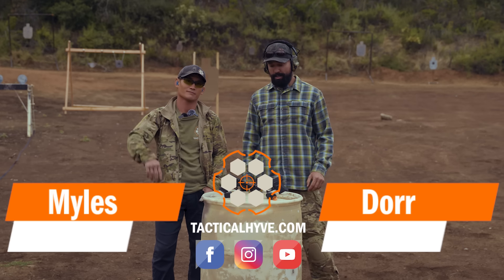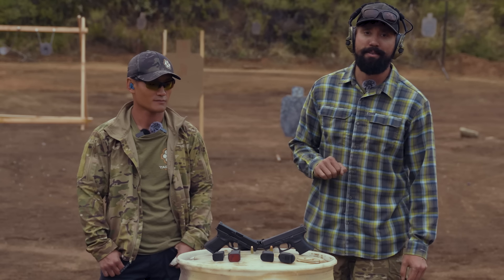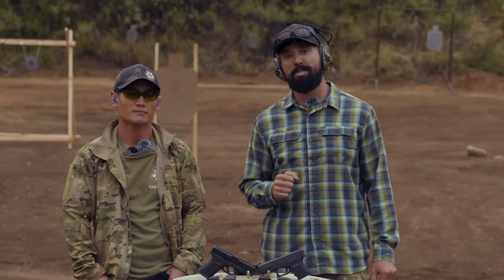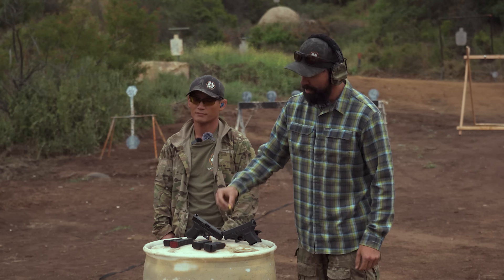Hey guys, it's Dor. I got Miles here, and in today's video we're going to be talking about the pros and cons, pluses and minuses of 9mm versus .45 ACP. There was a debate a few years back with 9mm versus .40 cal. .357 SIG was also in that conversation, and it's pretty much a done deal. 9mm's modern performance has pretty much put those short-lived calibers out to pasture, but compared to a big boy like .45 ACP, what are you losing and what do you gain when you go back and forth between the two calibers?